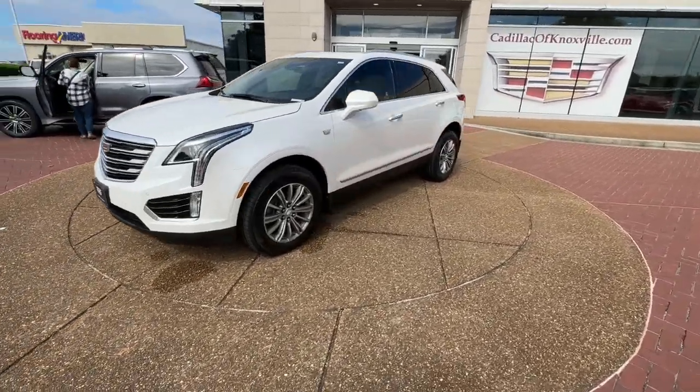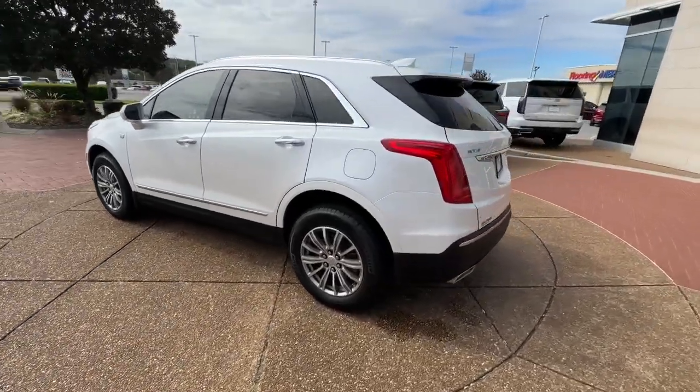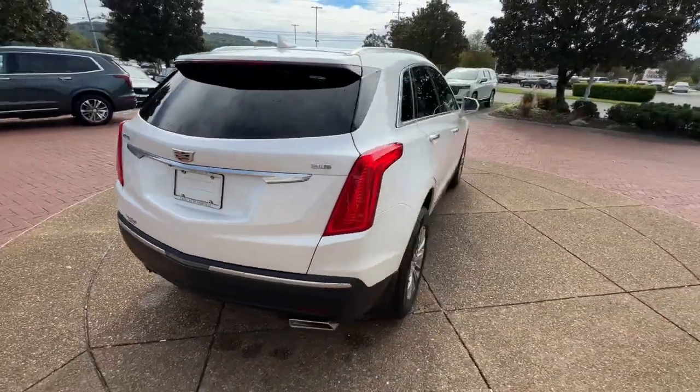You will love the features of this 2019 Cadillac XT5. With less than 50,000 miles on the odometer, this vehicle stands out from the rest.